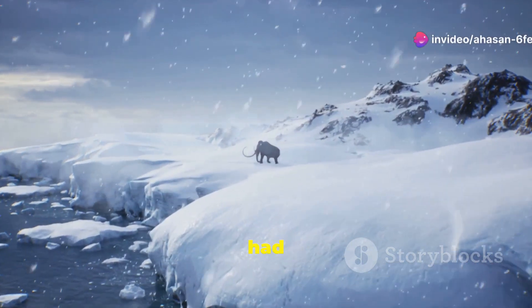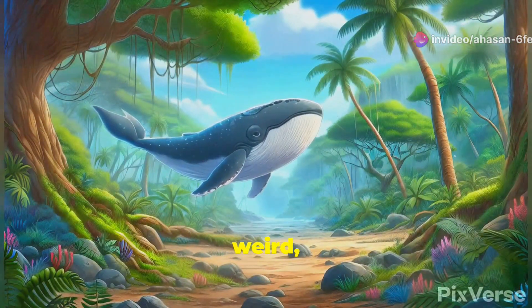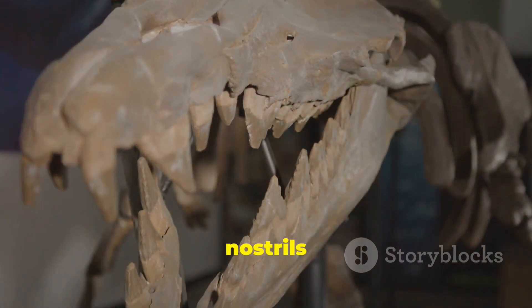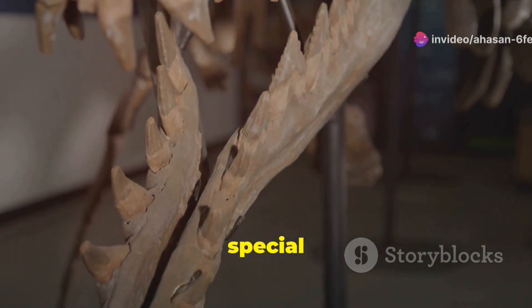Yep, whales had legs. Crazy, right? Imagine a whale walking on land — weird, but true. They still had features like a snout with nostrils at the front and proper limbs for trotting around, but there was something special about them.